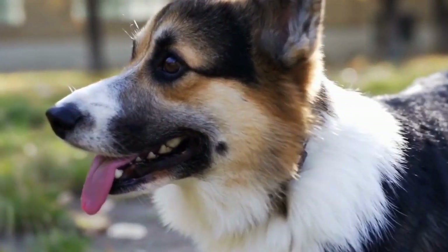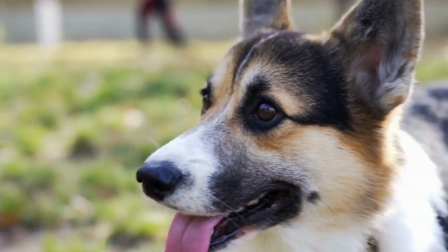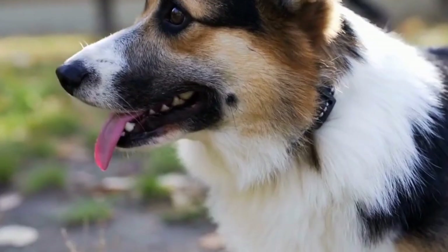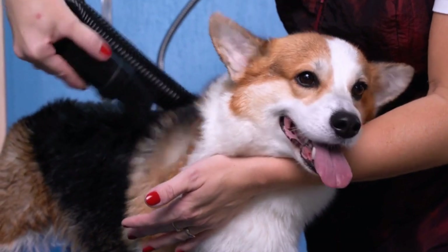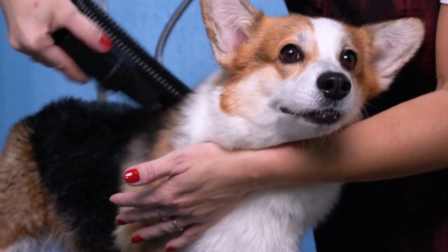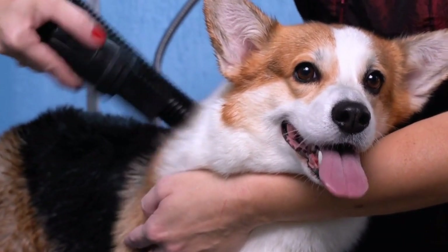The Cardigan Welsh Corgi, with its distinctive coat, is a charming and adorable dog breed that has captivated the hearts of many dog enthusiasts around the world. In this video, we will delve into the unique characteristics of the Cardigan Welsh Corgi's coat, exploring its texture, color variations, and grooming needs.